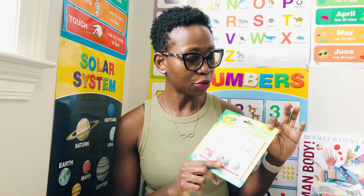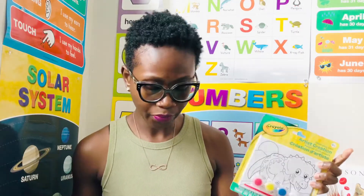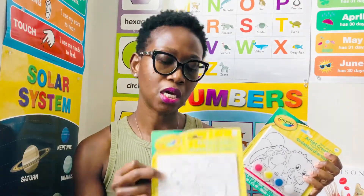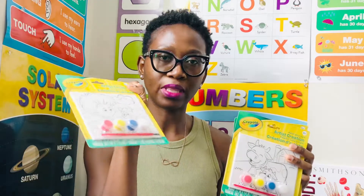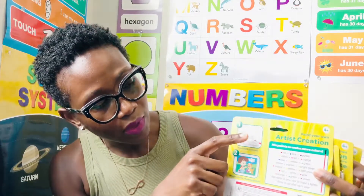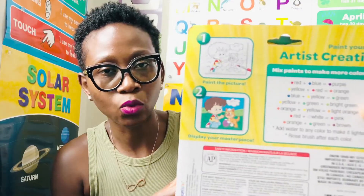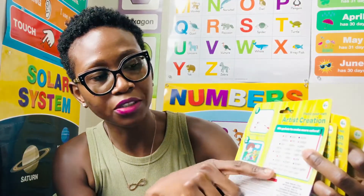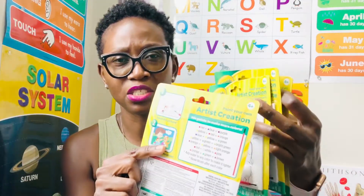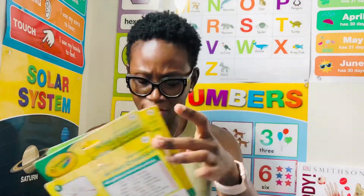I found this Paint Your Own Artist Creation by Crayola. I got this one, I got a cow, I got another cow and a boy with a cat. At the back you can see what a plain one would look like and what the completed work would be, and they show you how to mix your paint to make more colors. It says ages four, but I'll just supervise my three-year-old and we can do all this.